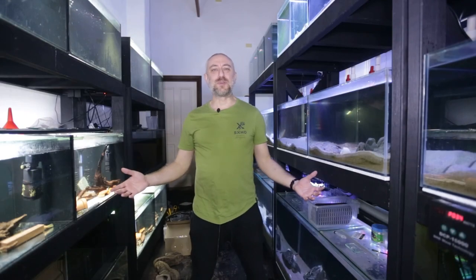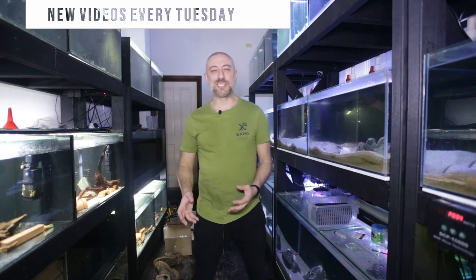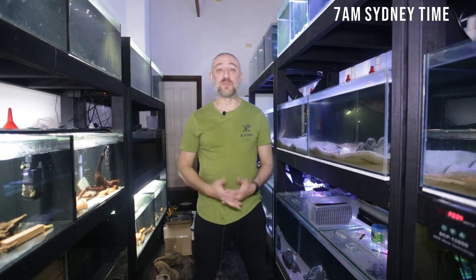G'day guys, Jason here. Welcome back to my fish room. In this week's video, we're actually going to be going over to my cousin Adam's house, and we're gonna be looking at the progress he's made with breeding some angelfish. So let's get into this week's video.